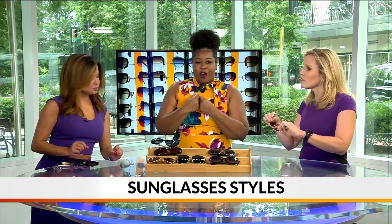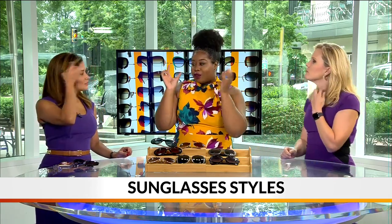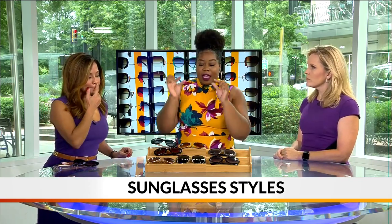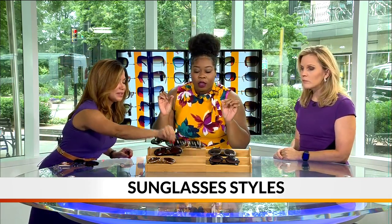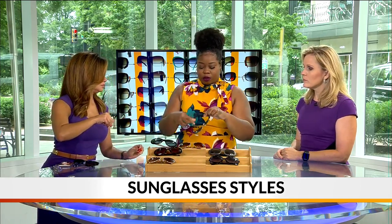I'm comfortable with these anyway. I have a round-shaped face, so I have to stay away from round lenses. Because my face is so round, when I do round glasses it makes it rounder. So we want to find something that has more of a sharp edge. You want something like this, maybe? I mean, this is really sharp, but these are cute.